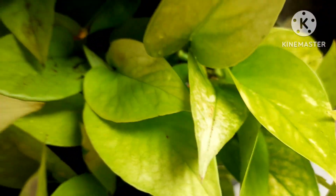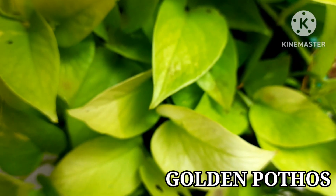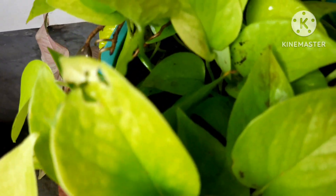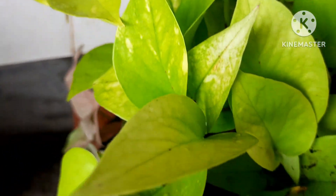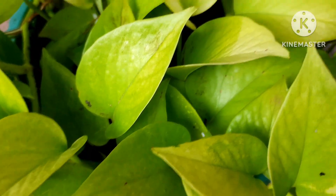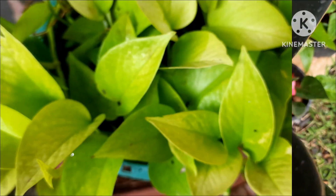Next, the air purification plant is the golden pothos. Golden pothos is one of the air purifier plants that you must have in your garden. This wonderful plant not only adds attraction but also purifies the air. So in the list of air purification plants, golden pothos also plays a major role.